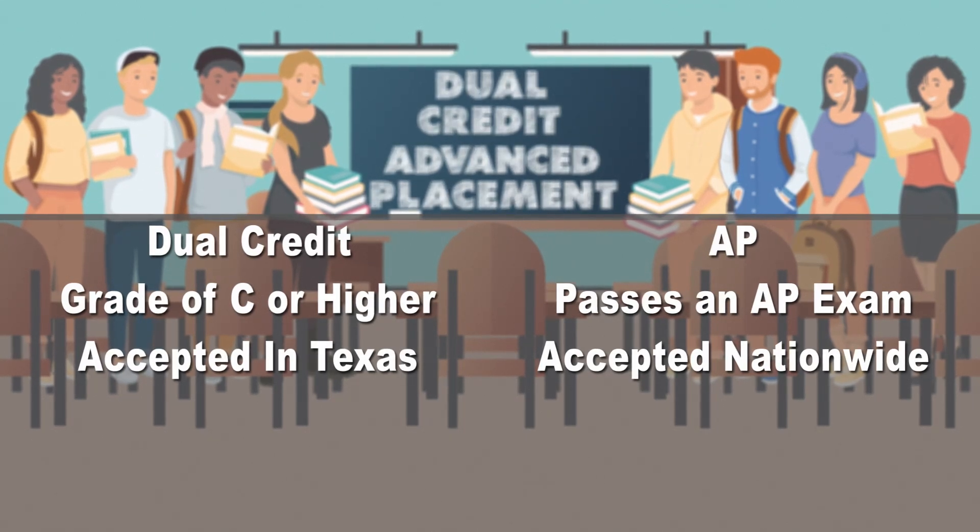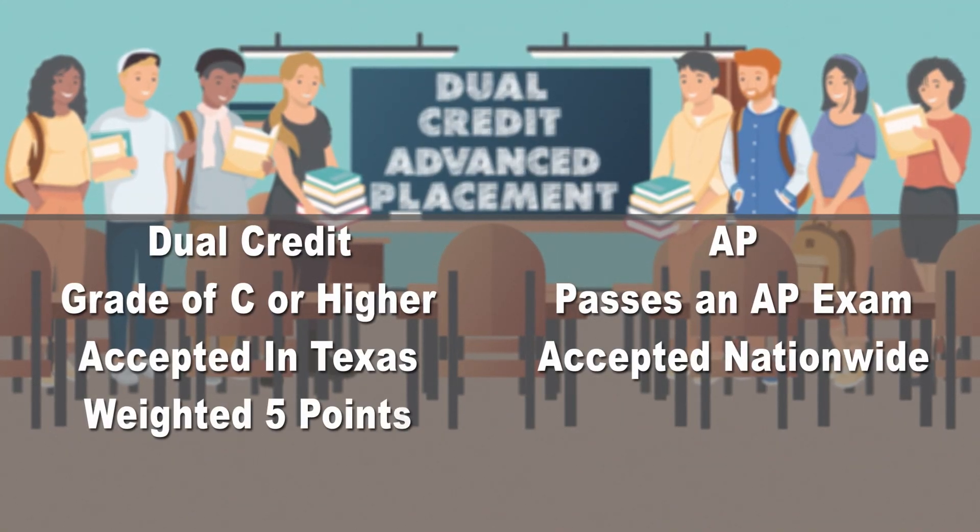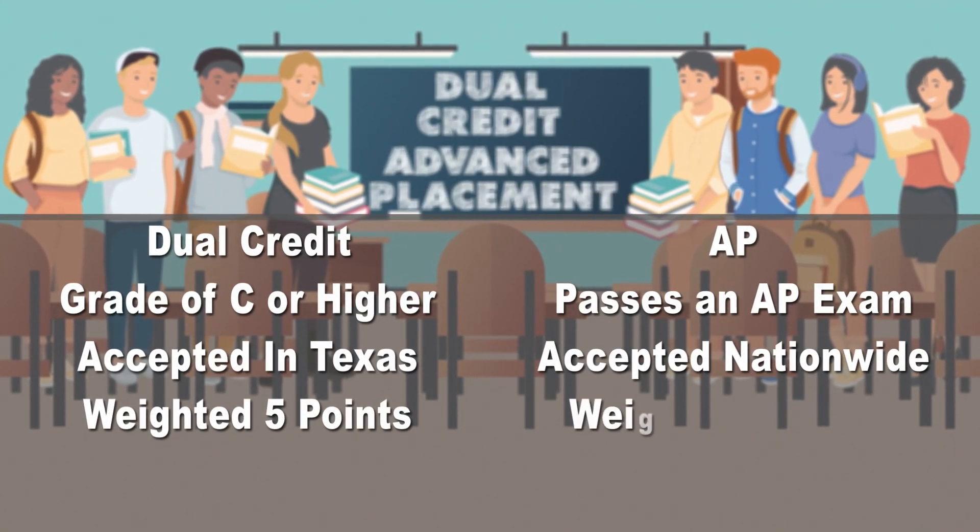The score required to receive college credit may vary among higher education institutions. Stand-alone dual credit courses are weighted five points on a student's grade at the end of that semester, and AP courses are weighted at eight points.